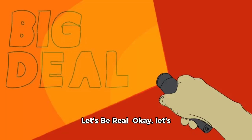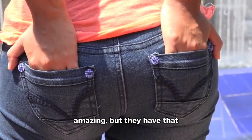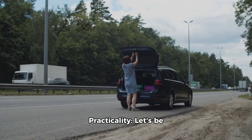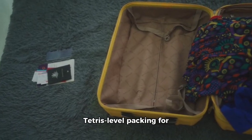The not-so-good stuff — let's get real for a second. The SLK isn't perfect. It's like your favorite pair of jeans: they're amazing, but they have that one annoying button. Practicality: let's be honest, it's not the most practical car. You might need to do some Tetris-level packing for a weekend getaway.